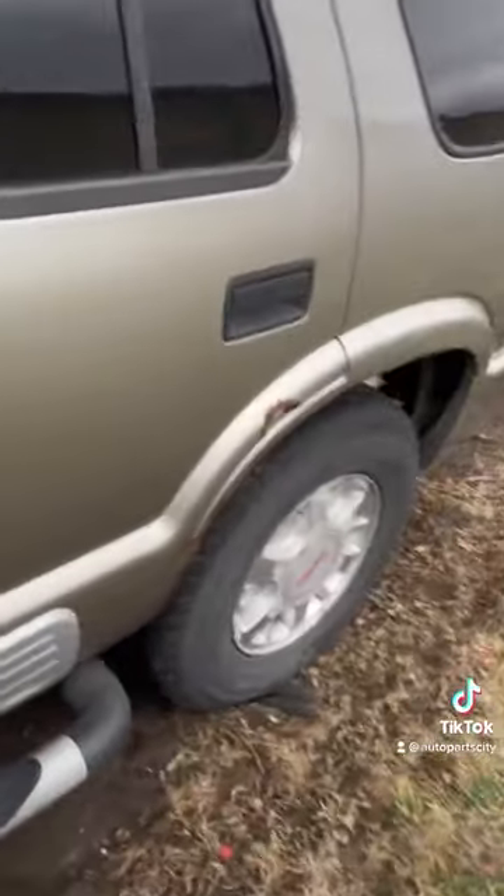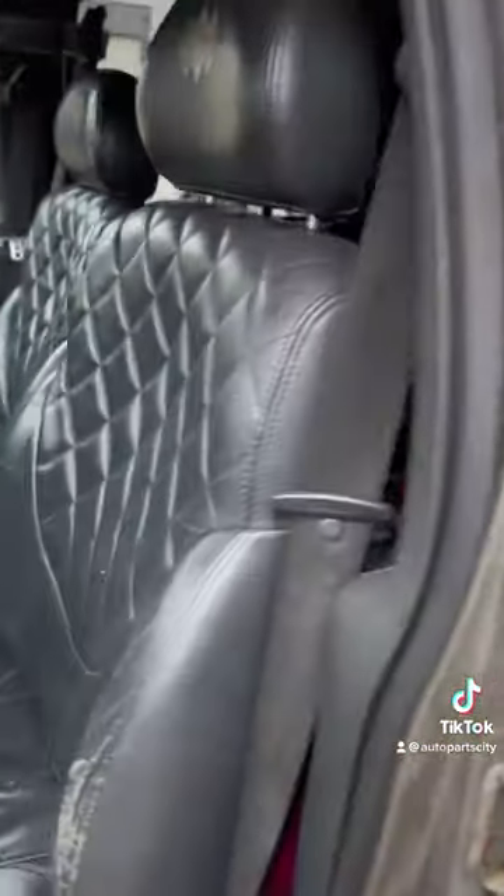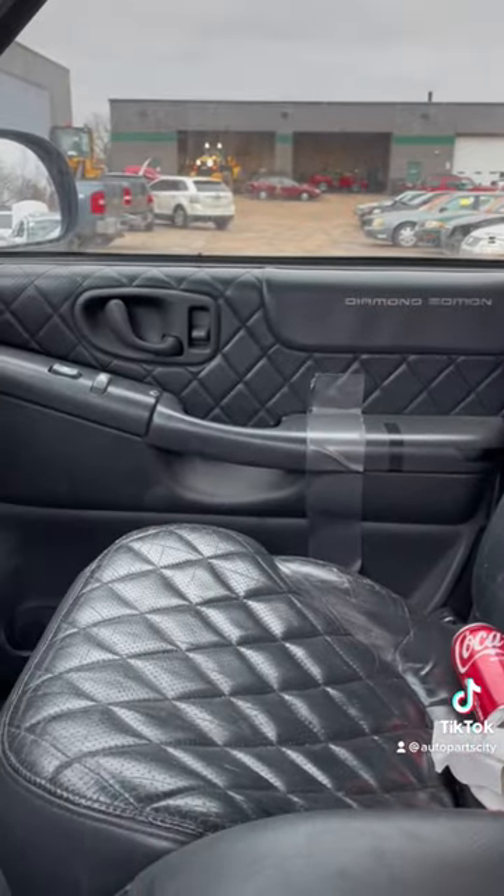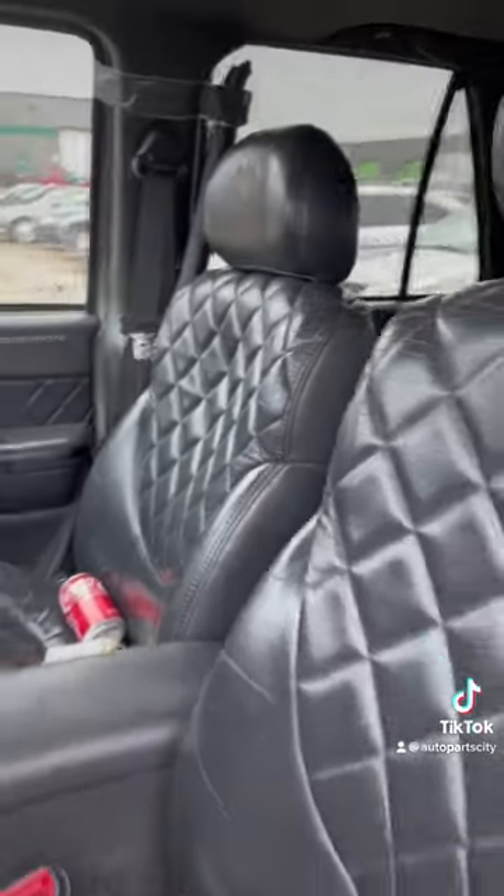This car in 2000 was actually super cool. Look at the seats in the Diamond Edition — it also had the diamond door panels. This was a very cool car in the year 2000.